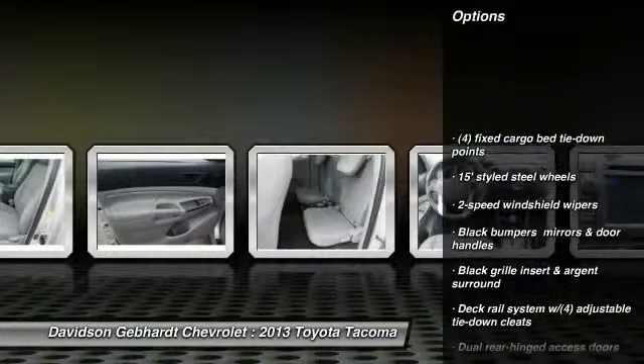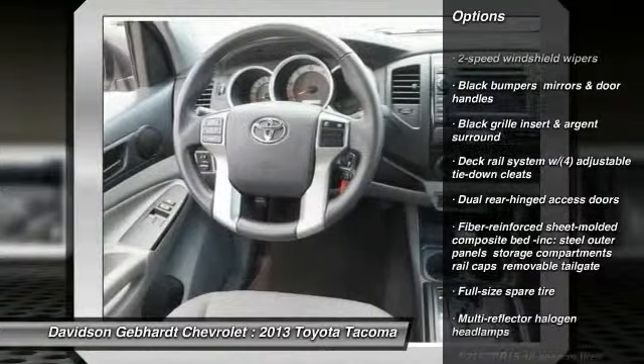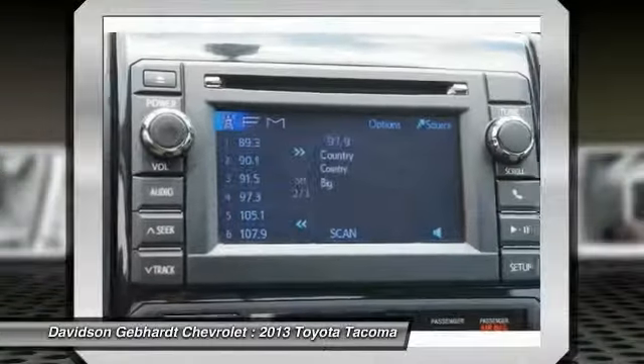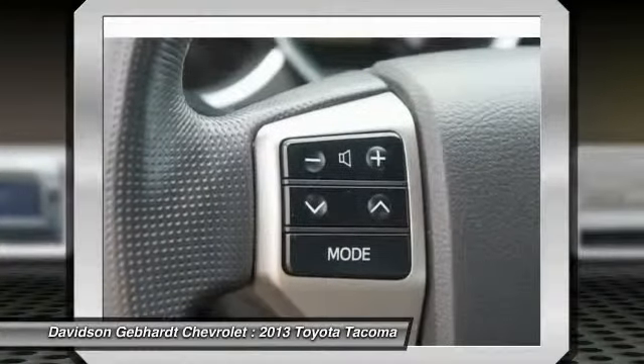Air conditioning, front power steering, Bluetooth, power windows, side curtain airbag, carpeting, brake assist, daytime running lights, smart stop technology, cup holders.